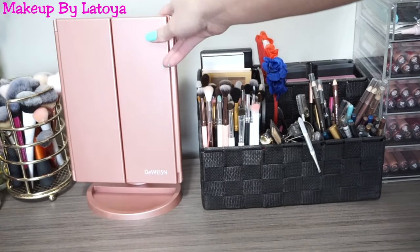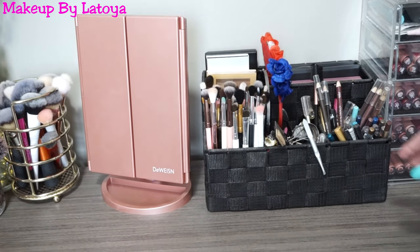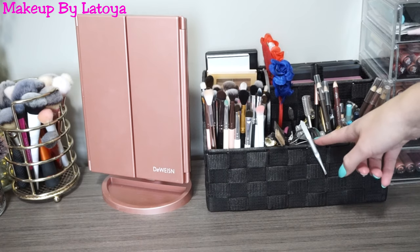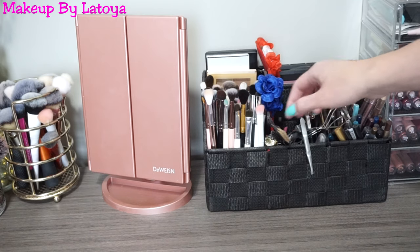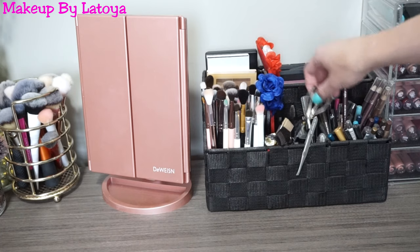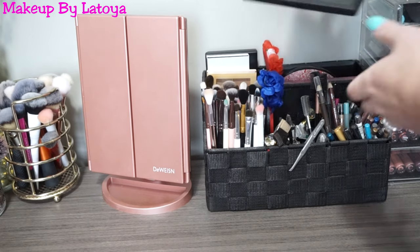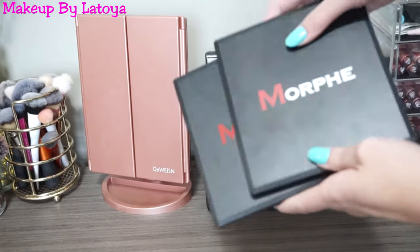Over here I have this mirror that Matt purchased for me off Amazon. In this container from Hobby Lobby I keep my eye brushes. In the middle section I have a whole bunch of tools — my eyelash curler, tweezers, some random things, and some spoolies. In the last section I have my eyeliners. Back here I have some blush palettes, like the Morphe blush palettes — I love these so much, they are in the old packaging though.